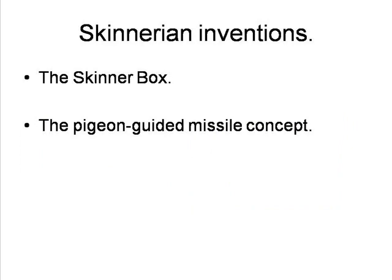A similar concept lay behind his proposal during World War II to develop a missile that could be guided by a pigeon pecking at a spot on a display screen if the missile started to deviate from its assigned course, a proposal which the American military eventually rejected as being too unorthodox.